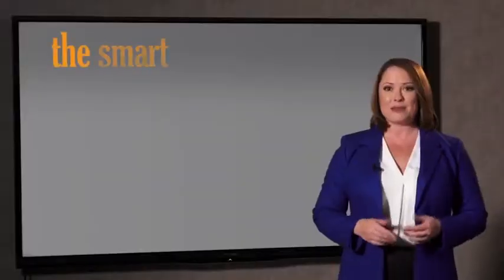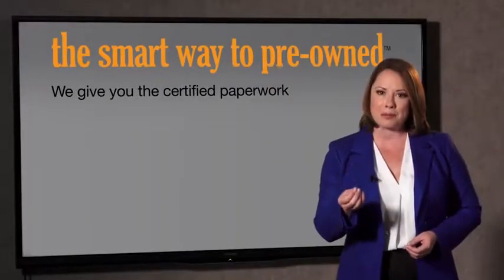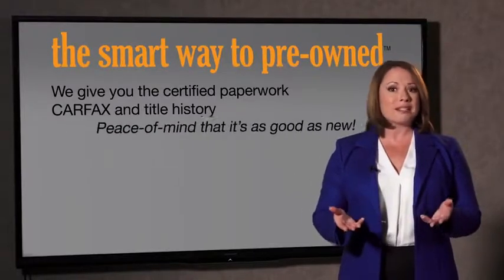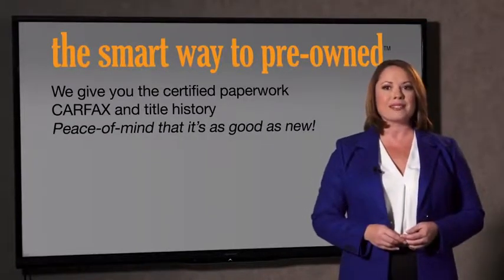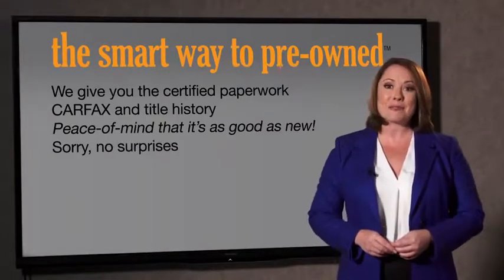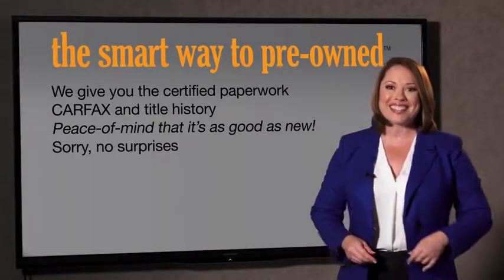A washed title. We give you the certified paperwork, along with the CarFax and the title history, providing you with peace of mind that your certified pre-owned is as good as new. If you like surprises, tell your entourage to have a surprise party after your purchase with us. We really don't want to skimp on any of those little things that need to be checked out about your certified pre-owned vehicle. We want to make it as good as new.